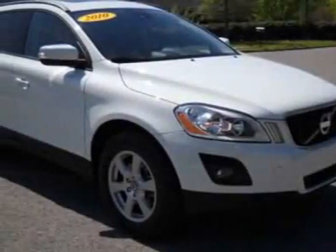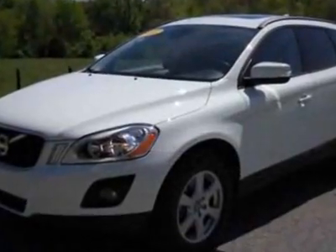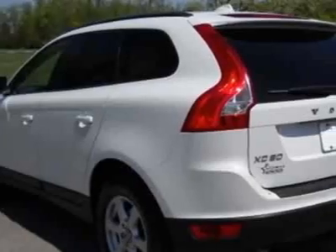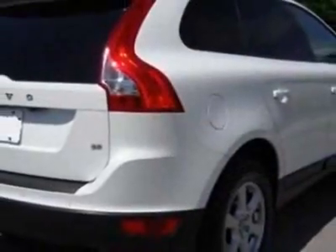Look at this certified pre-owned 2010 Volvo XC60. Carfax has certified this XC60 as having one owner. This XC60 has just under 32,000 miles. For your protection, a warranty is available for this vehicle.